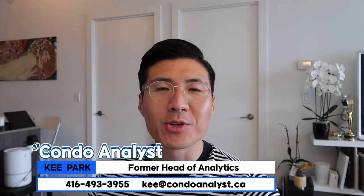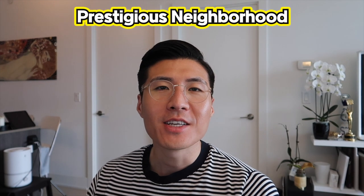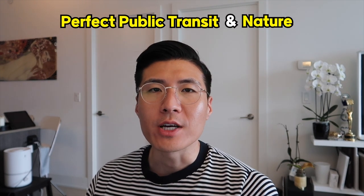Hello everyone, this is Keith Park, your condo analyst. Today we're going to review the South Forest Hill Residences coming to the Forest Hill neighborhood, a highly coveted, prestigious neighborhood in Toronto. Probably one of the most expensive neighborhoods to live in, in terms of resale housing prices, and a very safe, wonderful combination of public transit and nature in a very quiet neighborhood. Let's dive right in with the location.